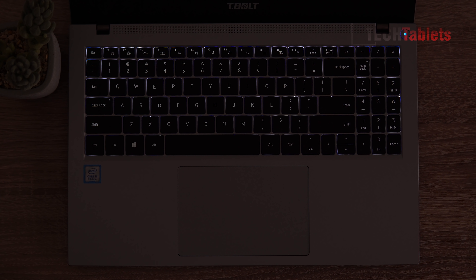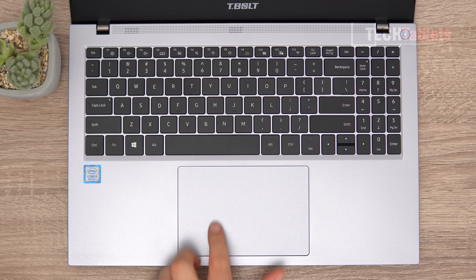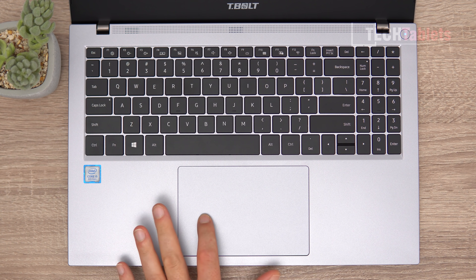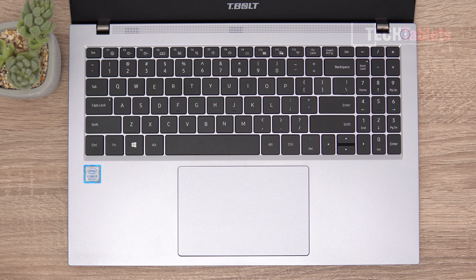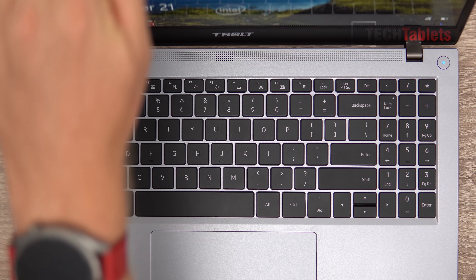The touchpad is not a glass touchpad but it is very large, and the finer movements and sensitivity are good - it supports Windows 10 gestures. The lid is made out of brushed alloy, very easy to scratch, and it has protective plastic on it for transit. The lid can actually be opened one-handed.